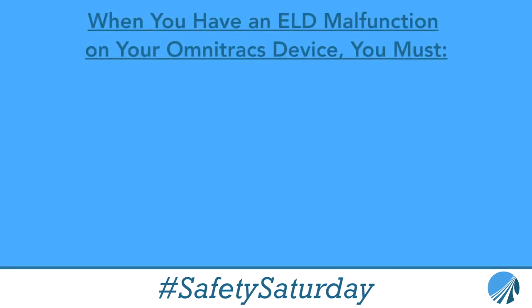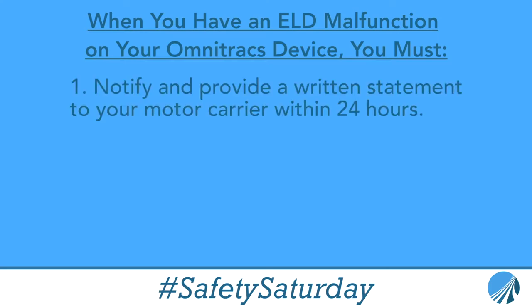According to FMCSA section code 395.34, the first thing you want to do when you have an ELD malfunction is to let your safety department know immediately.